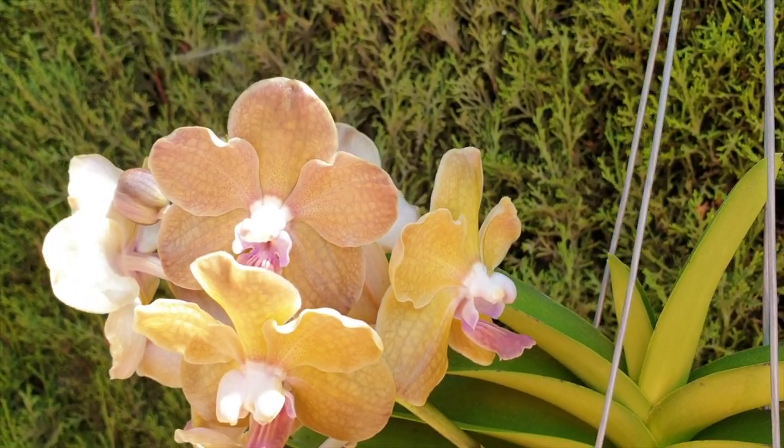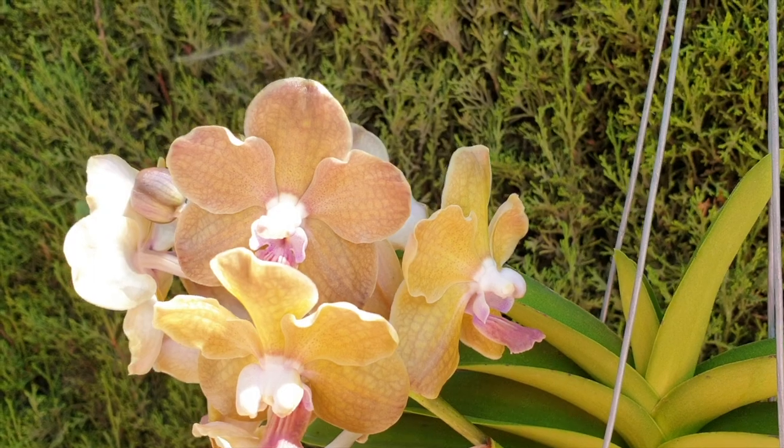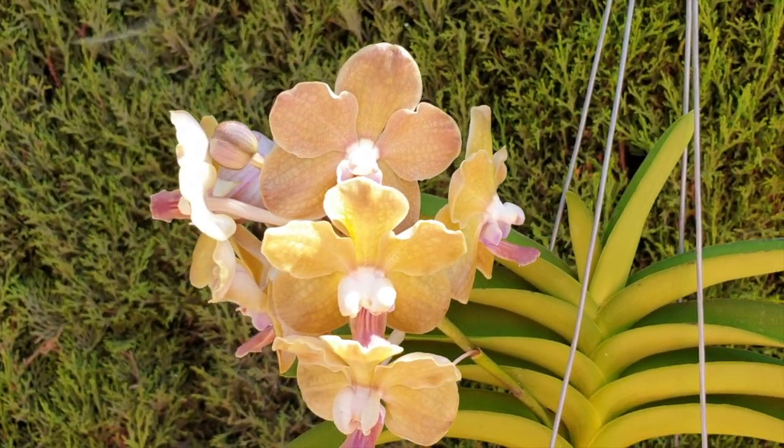It could be me that's confused and colorblind. But whatever she is, she is very, very pretty. I just don't think she's a Tessalata black.